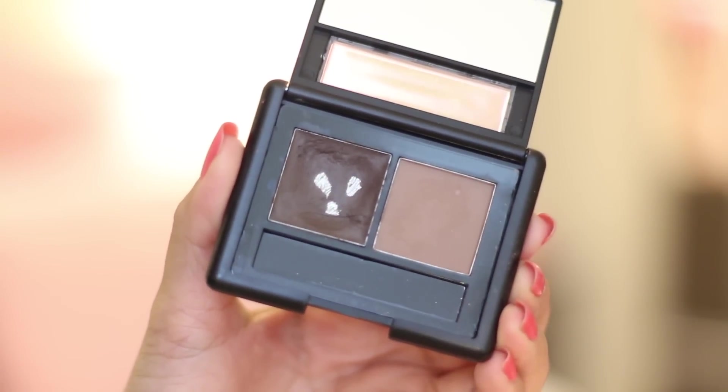The next product is also from e.l.f and it's the eyebrow kit. As you guys can tell, I've already hit pan — I think I've been using this for maybe two months now and I have just been really enjoying it. The best part is that it has wax in it, which keeps my eyebrows intact throughout the whole day. I don't have to touch it up or anything. This is available at Target and on the e.l.f website for only three dollars, so I highly recommend it.